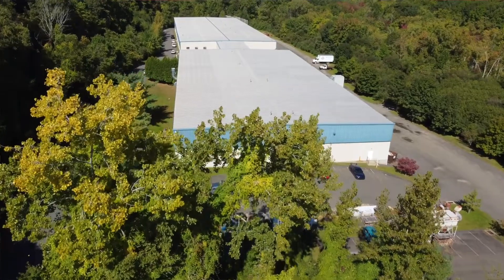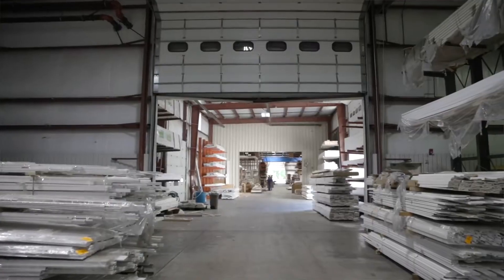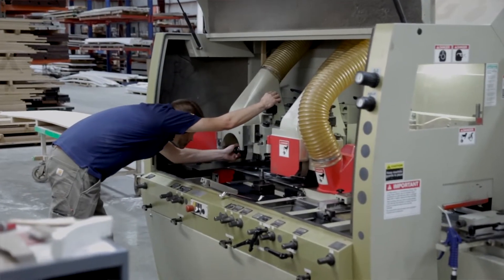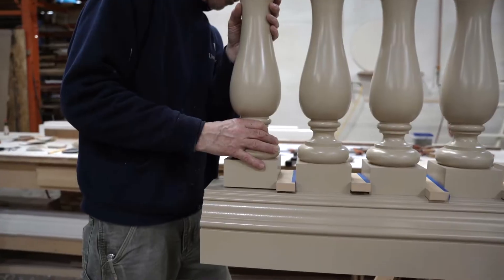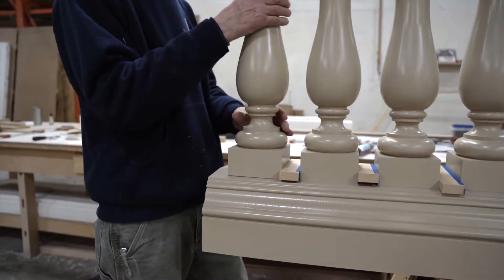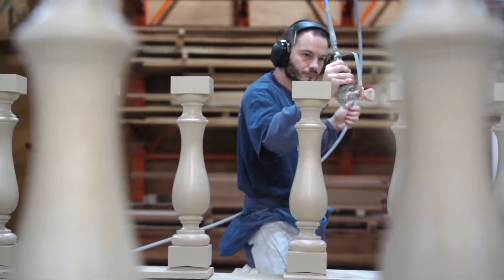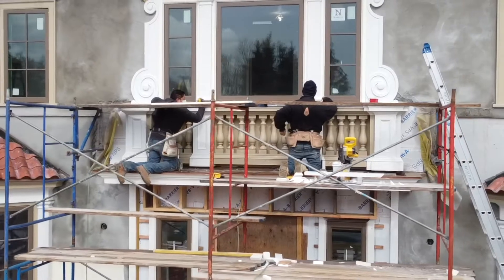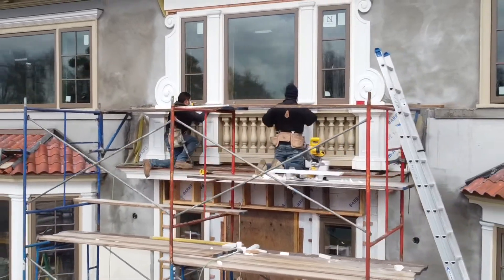Our Bethel Millwork facility is a 40,000 square foot facility filled with state-of-the-art machinery that allows us to fabricate millwork out of PVC or wood for millwork-intensive homes. A lot of the fabrication that we do, we can fully assemble the projects at the shop, finish them, paint them, disassemble them, and send them to the site so they can be easily reassembled by the site crew.